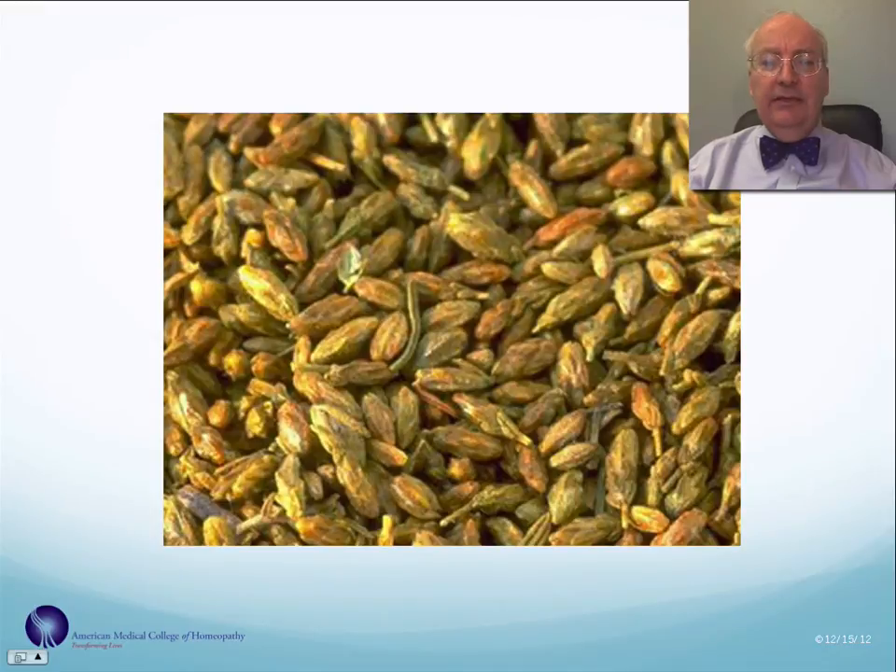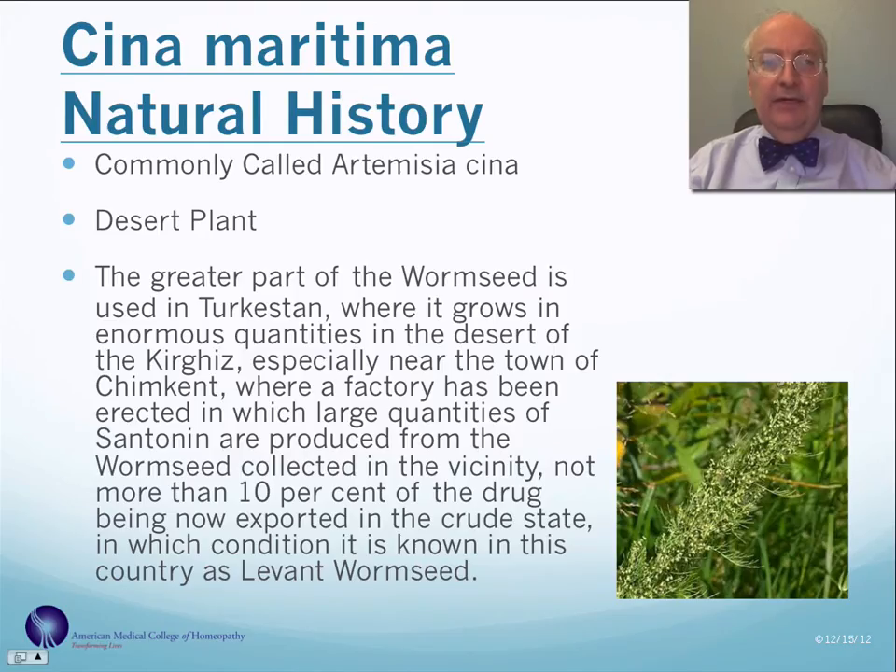Sina is a remedy that is commonly known as wormseed. It's a fairly common remedy in homeopathy, particularly for acute conditions. It's a desert plant that grows in Turkestan, and large quantities of santonin have been obtained from this plant historically.